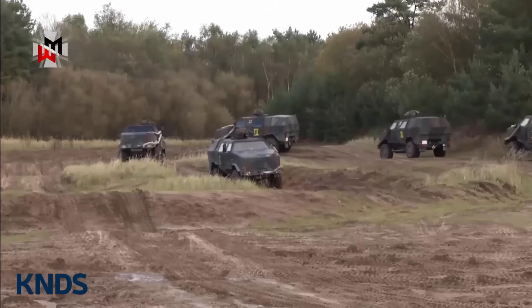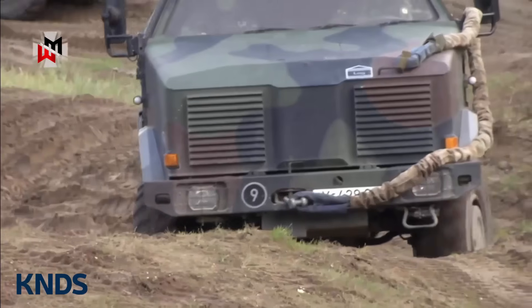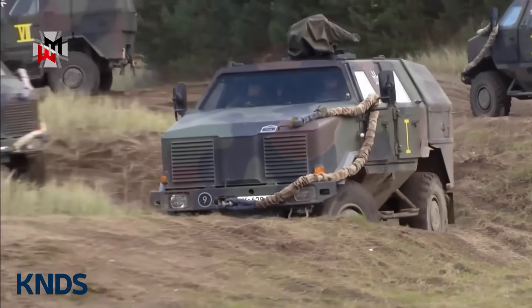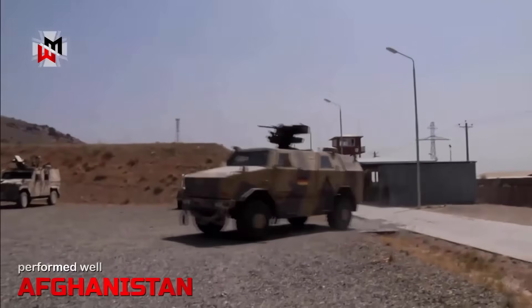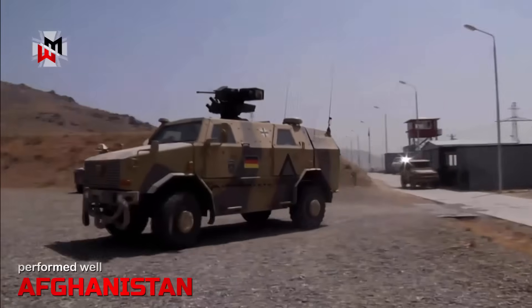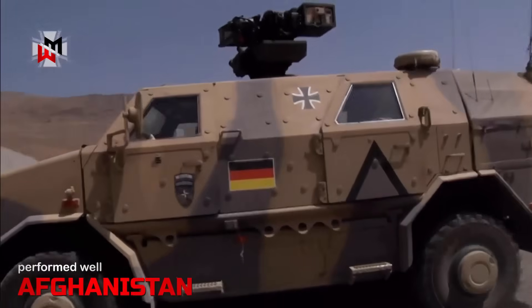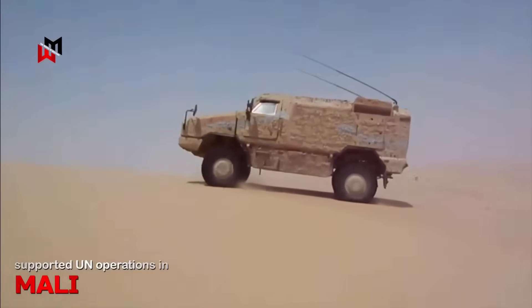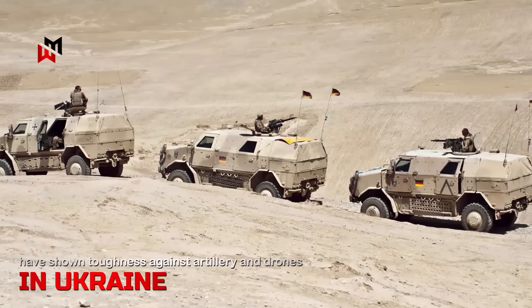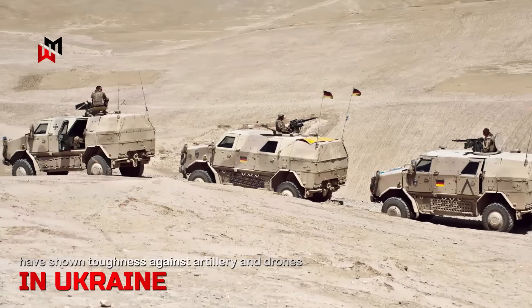The KNDS Dingo 3 builds on the Dingo family's proven combat record, with over 1,200 units used in 10 countries. Now in service with the German Army since 2025, earlier versions like the Dingo 2 performed well in Afghanistan, surviving IEDs and ambushes during patrols with high crew safety. In Mali, they supported UN operations in tough deserts, handling gunfire and mines. Lately, Dingo models in Ukraine have shown toughness against artillery and drones in intense fighting.